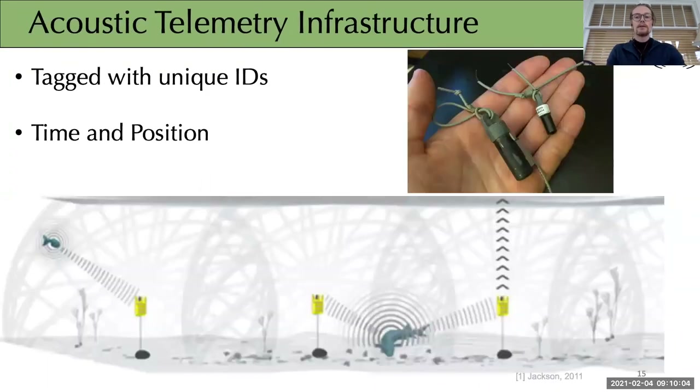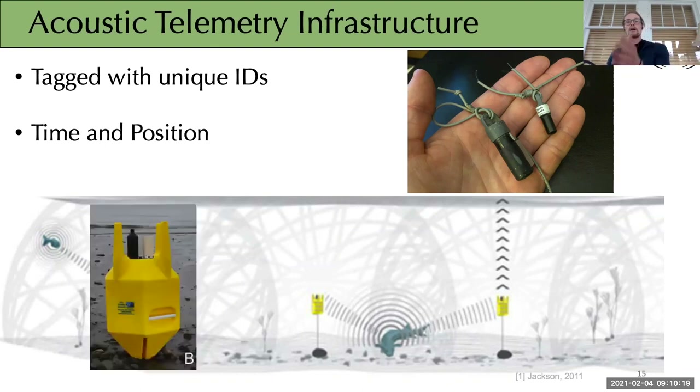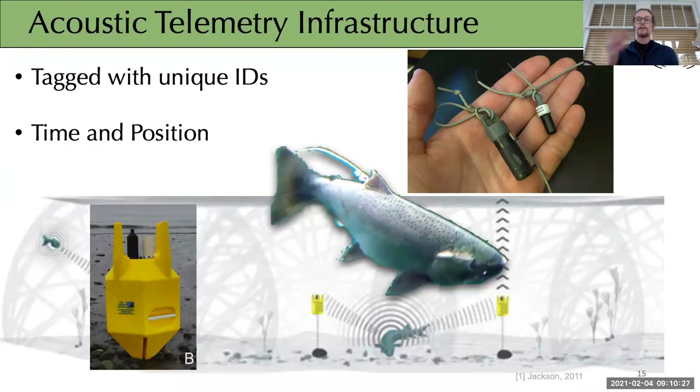For those unfamiliar with acoustic telemetry, this tag technology allows us to track fish in marine or submarine environments. The arrays consist of individual receivers stationed along the seafloor across expected migration paths. Each tag has a unique ID code so we can track at the individual level, and each detection gives us a time and position — allowing us to monitor survival, how far fish are progressing along their expected migration, and to understand their movement patterns.